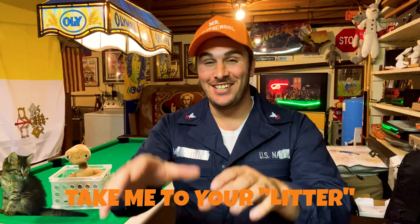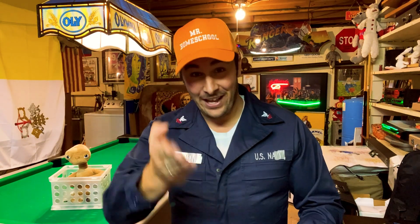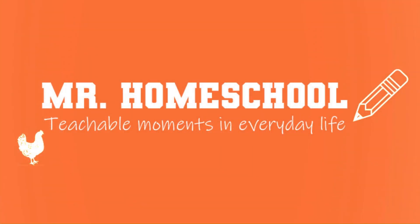Thanks for coming with me to learn all about the planets. So what did the alien say to the cat? Take me to your litter! If you enjoyed this video and want to see more things like this, please like this video and subscribe to this channel. And as always, thank you and God bless you. This is Mr. Homeschool.